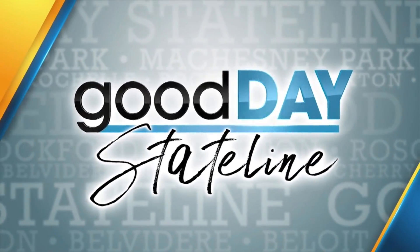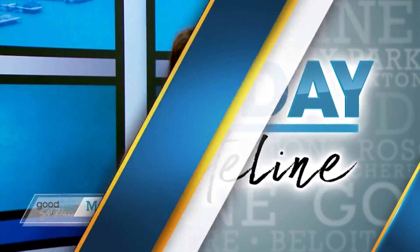Welcome back to Good Day Stateline. Today we get the chance to talk with Isabel Lazo. She is an essential oils expert.